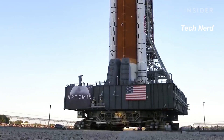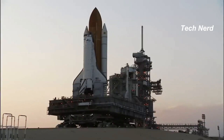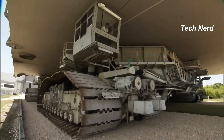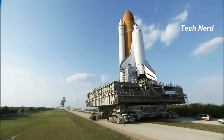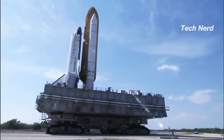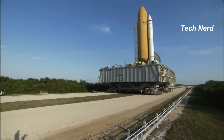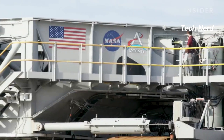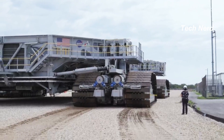Originally designed to carry the Saturn V rockets during the Apollo program, the Crawler underwent upgrades to enable it to carry the heavier load of newer generation Moon rockets. The vehicle is able to transport 18 million pounds and has a mass of 6.6 million pounds. The height from ground level to the platform is adjustable from 6.1 to 7.9 meters, and each side can be raised and lowered independently. The vehicle moves at approximately 1 mile per hour and can take 8 to 12 hours to travel the 4.2-mile distance from the vehicle assembly building to the launch pad.